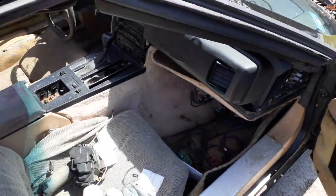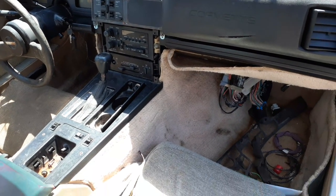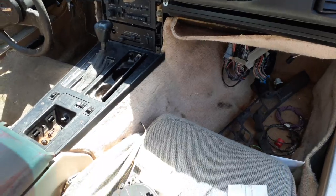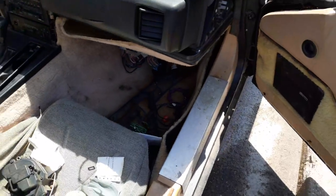On the inside, like I said, there's not much. Shift is no good. Column is no good. You do got a radio — AM, FM, cassette, Bose. The heat controls are good. Console is no good. Shifter is all jammed and frozen.